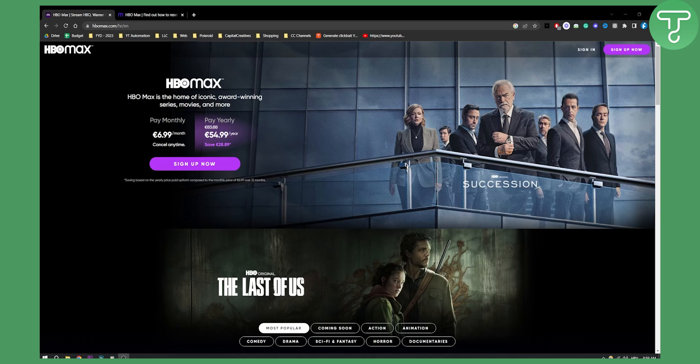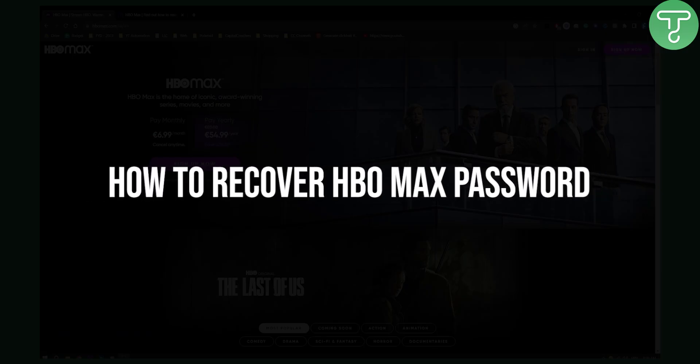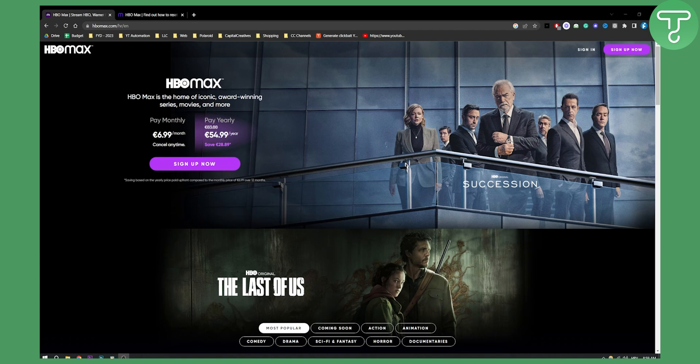Hello everyone, welcome to another video on HBO Max. Today I will show you how to recover your HBO Max password. So if you ever have issues with your HBO Max password, even if you don't know your email, you will be able to recover it with this step-by-step tutorial. So let's get started.